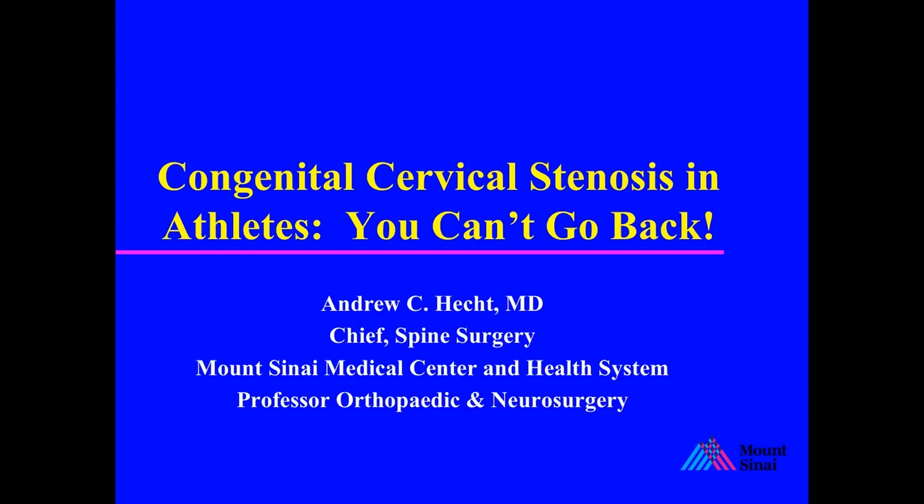Good evening. I'm here to talk to you today about congenital cervical stenosis in athletes, and make the case that an athlete who has congenital cervical stenosis who has symptoms cannot go back to play.